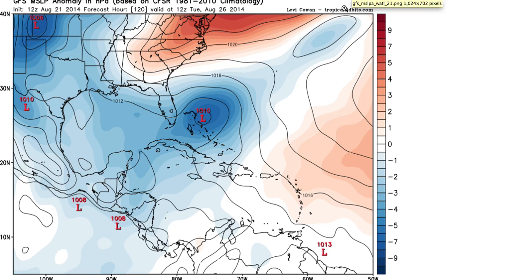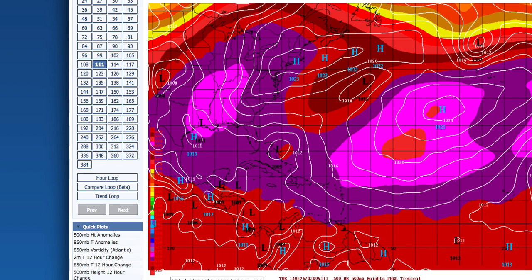The third model — the CMC — over the last couple of runs had been showing the system getting picked up by an upper-level trough and swung out into the open Atlantic. It was the first model to show a recurve, but as of this afternoon's run, it's now showing a more pronounced area of high pressure developing north of the storm, which would act to move it more towards the west and eventually out over into the eastern Gulf of Mexico. I do want to stress this is one of the most unreliable models over the last few years.